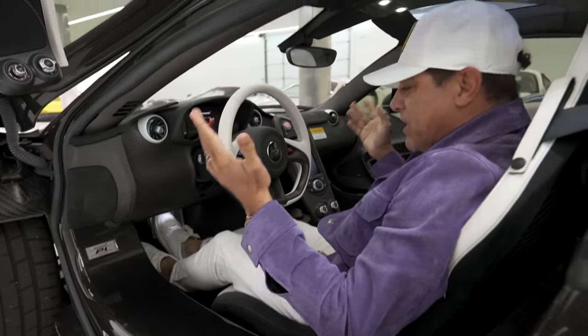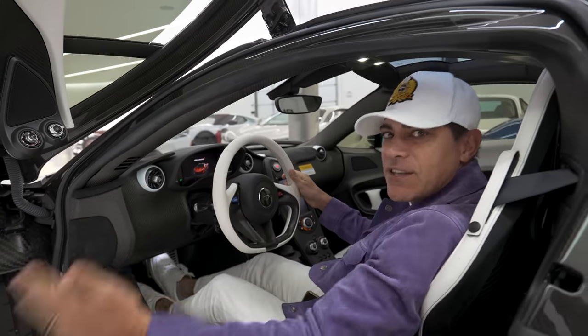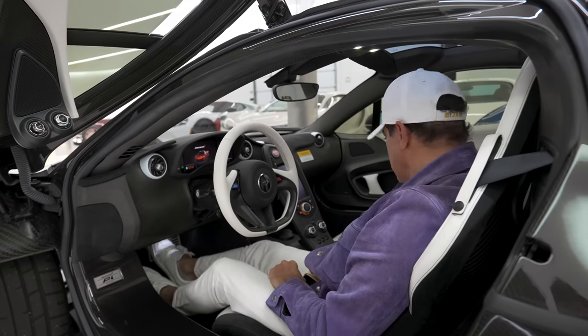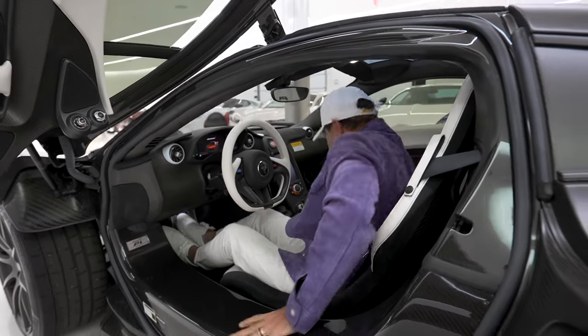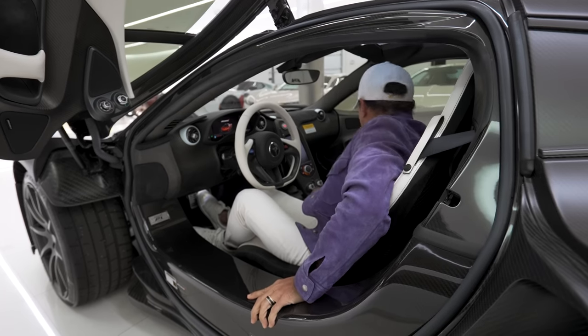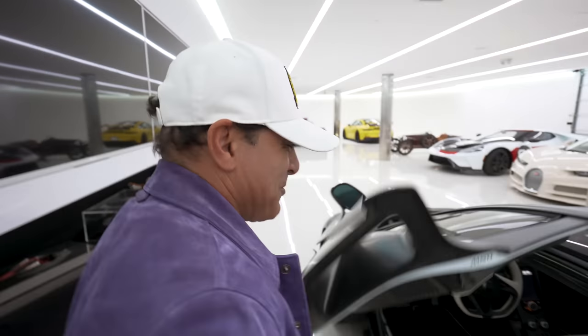A lot about the P1 — you get tucked in, it holds you like a glove, but it's easy to get in and out of. I need my key. We also need to move the 4GT. I got too excited — I gotta move the 4GT first.